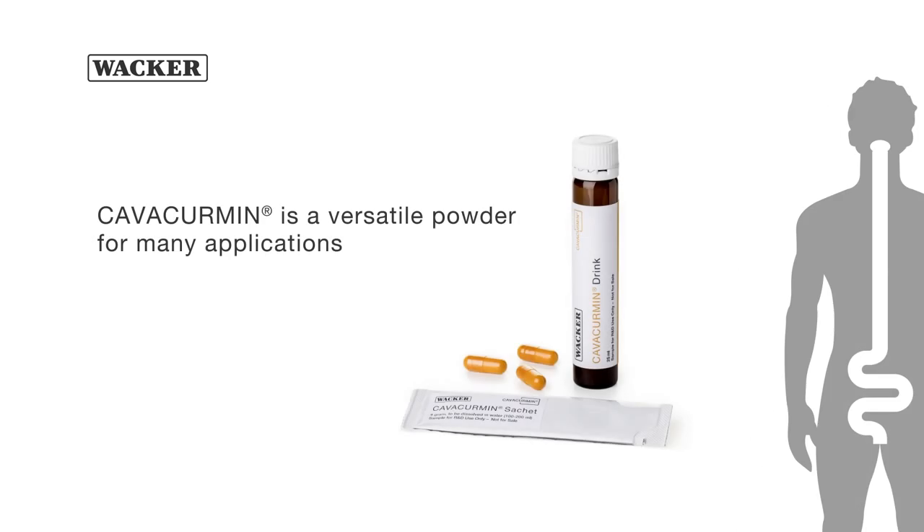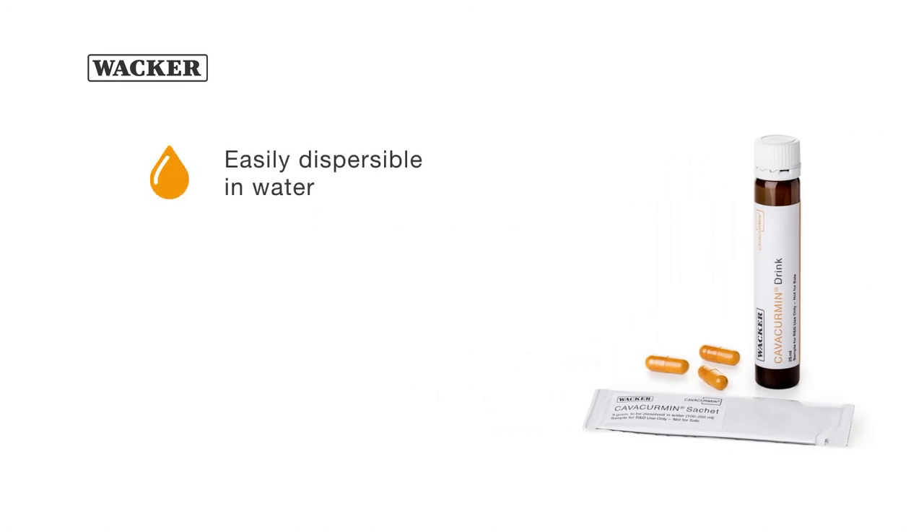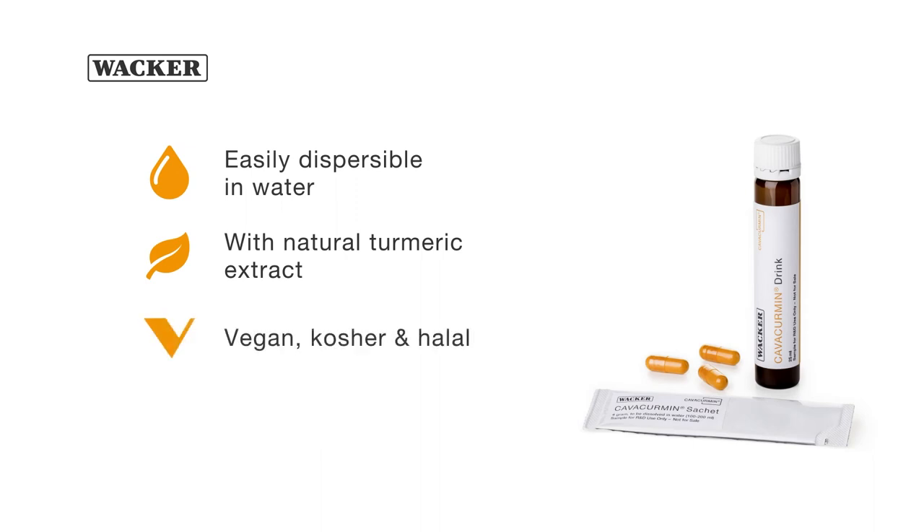Kavacumin is a versatile powder for various dry and liquid applications. It is easily dispersible in water and is formulated with natural turmeric extract. It is vegan, kosher, and halal, and it contains only two ingredients: turmeric extract and cyclodextrin, without any additives.